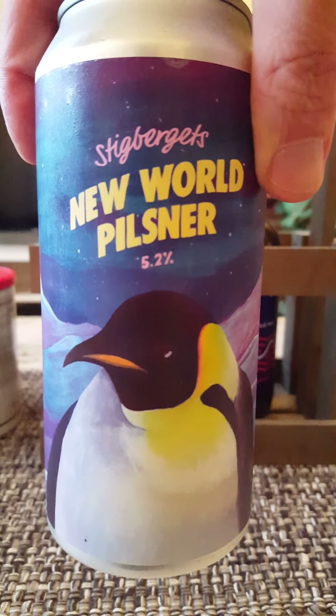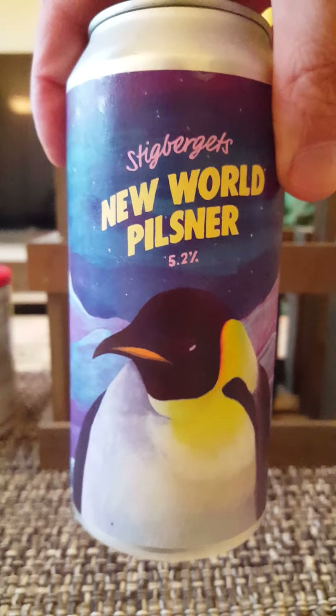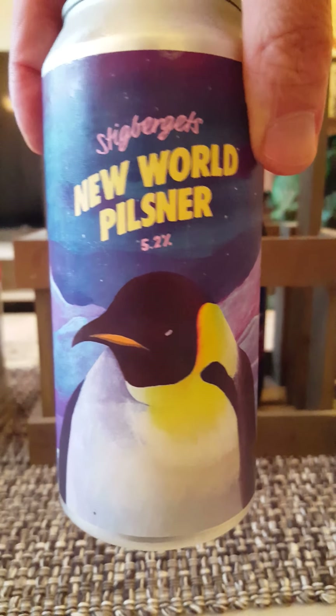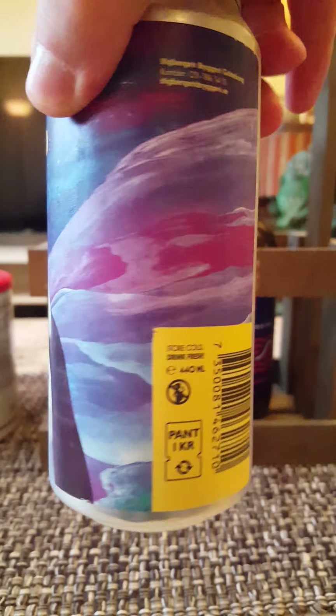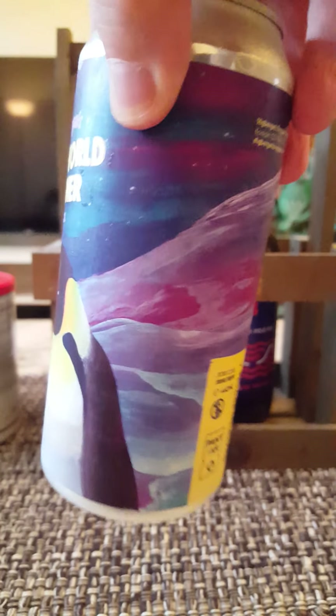Tonight we're taking a look at their new world Pilsner, coming in at 5.2 percent. 440ml can, standard Stieg Bajerts artwork there. Pretty cool, gotta say.